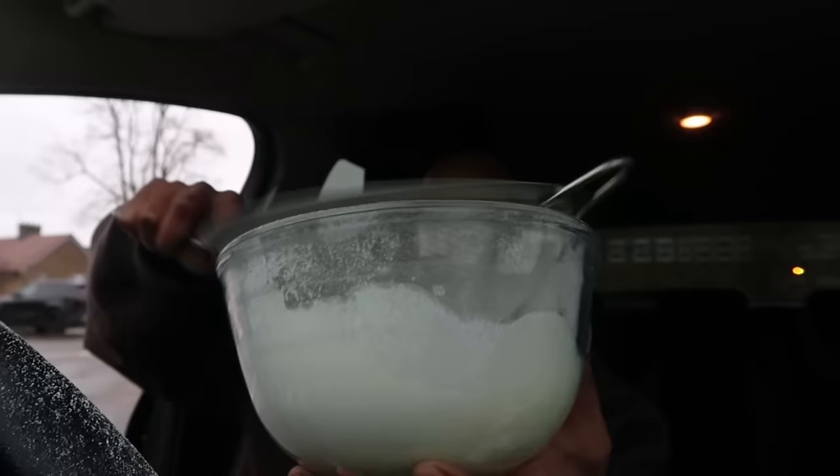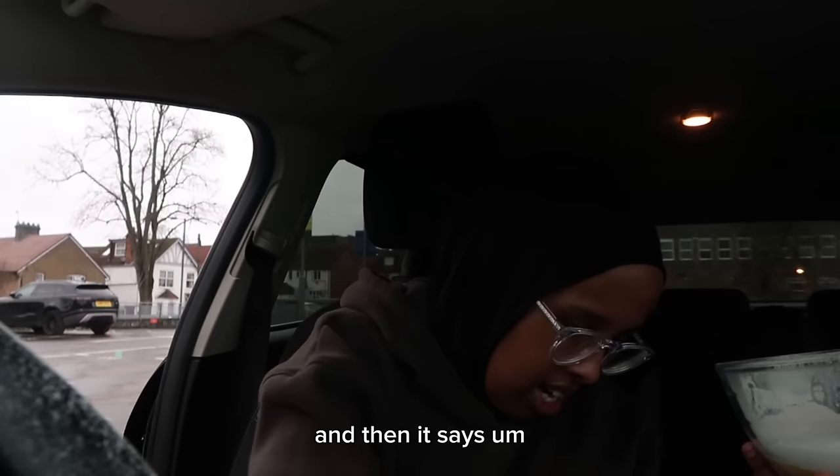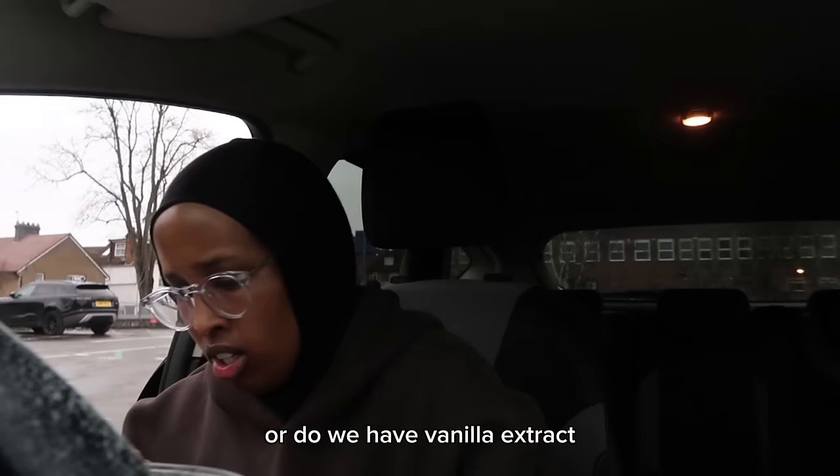Perfecto. Now it says to add two tablespoons of vanilla extract. Do we even have vanilla extract? Do we have vanilla extract?